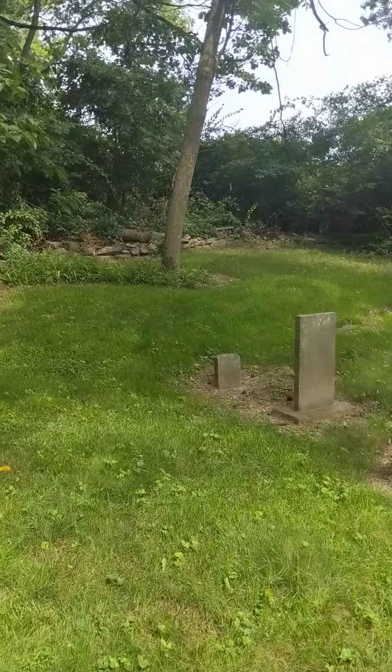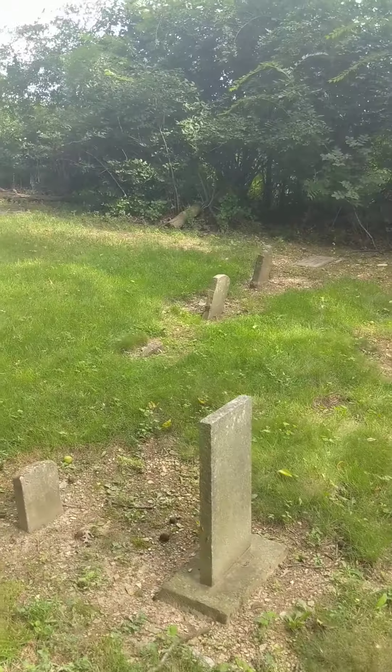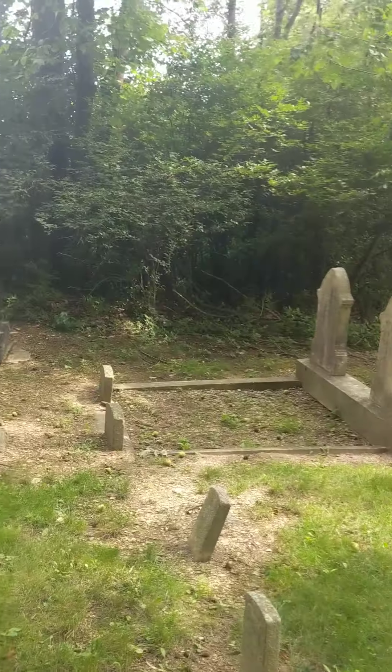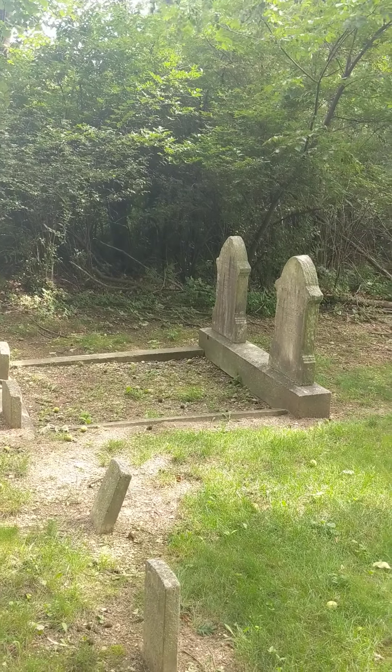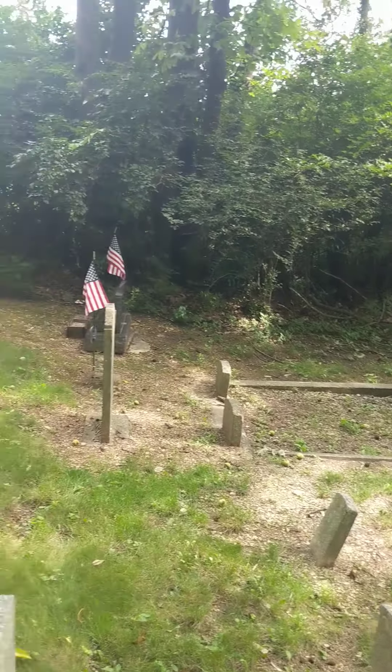I don't know what the name is for this one — I'd have to do a little more research. It's just a neat old cemetery and I figured I'd want to stop by here at some point and check it out. I'm not sure how old it is; there is a newer stone there but it's obviously maintained. In the last video I was talking about these smaller stones at the bottom — they're called foot stones, which makes sense: the headstone and the foot stone.